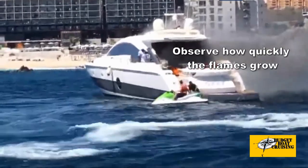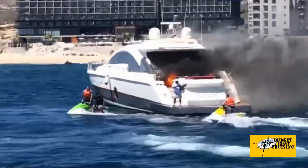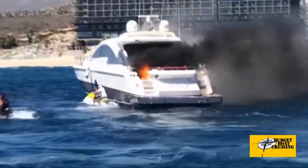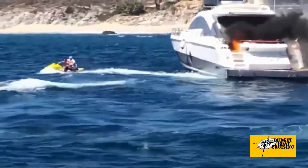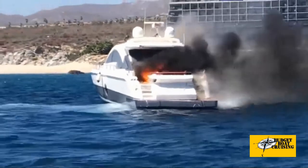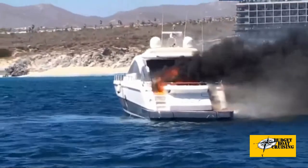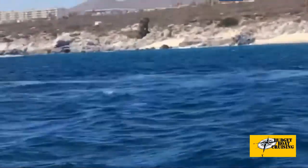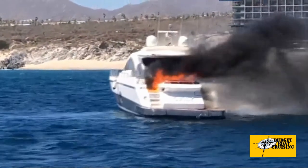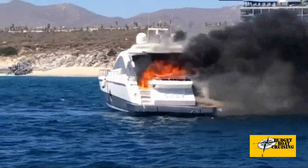Here is the correct Mayday script: 'Mayday, mayday, mayday. This is Marzipan, Marzipan, Marzipan. Our position is 43.6532 degrees north, 79.3832 degrees west. Repeat: 43.6532 north, 79.3832 — off Gibraltar Point. We have a fire on board in the engine room. The vessel has started taking on water. There are two people on board; one passenger has a mobility disability. Marzipan is a 26-foot blue-hulled sloop sailboat with a white cabin top. We are wearing PFDs and are in the cockpit. We require immediate assistance. We have fired flares and are preparing to abandon ship using our dinghy before the fuel catches fire.'